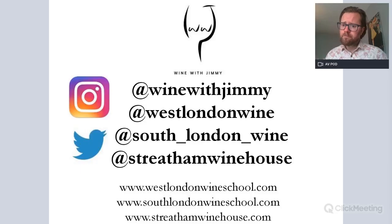Sangiovese is one of the world's greatest grape varieties. If you have any comments or questions, please get in touch at Wine With Jimmy, or contact the wine schools or wine bar here in London. Please come and see us for a class or a glass. It's been a pleasure — I hope you've learned something, and I'll speak to you very soon. Thank you so much.